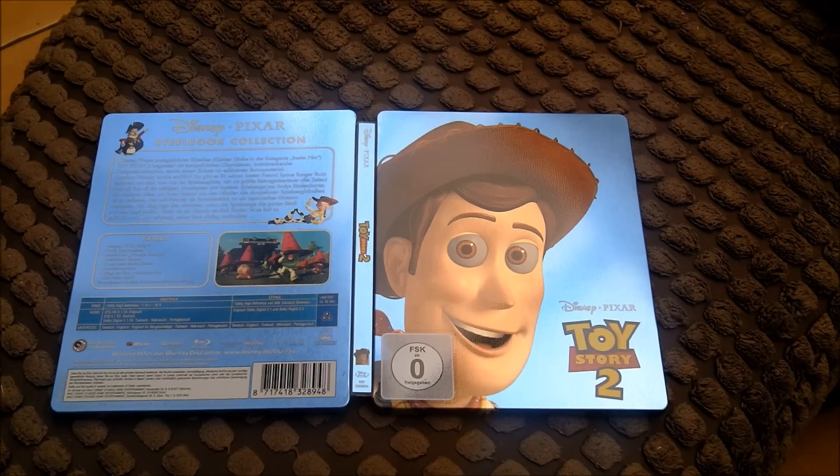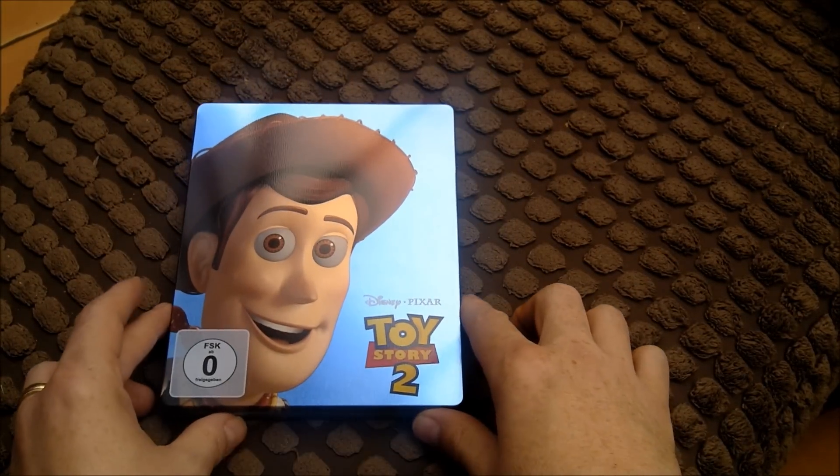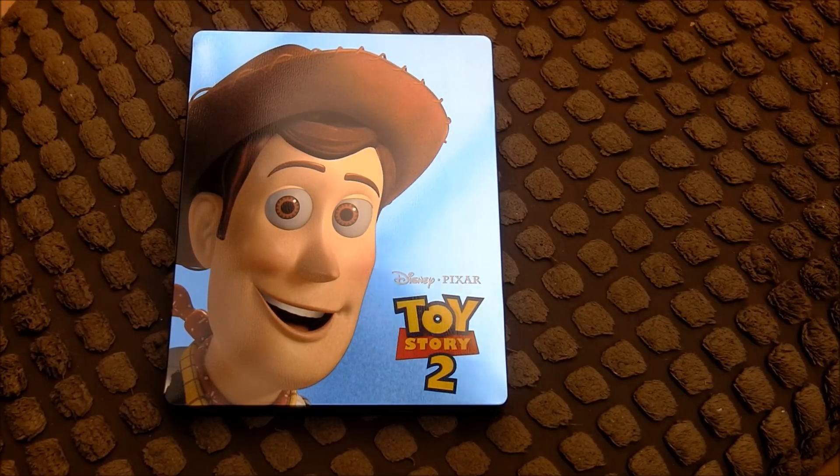It's region free, this one. At least the writing on the front and on the spine is in English, which is good, otherwise I wouldn't really have wanted to get it. So that's a very quick look at Toy Story 2, the German steelbook, region free. There it is with the sticker removed — they are a bit of a pain to get off with all the residue they leave behind, but I managed to get that one cleaned up nice.